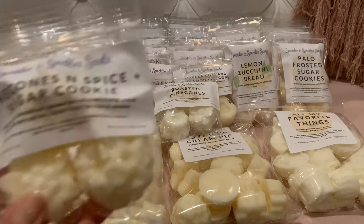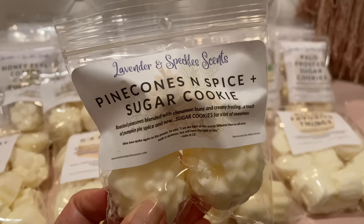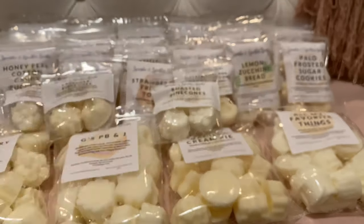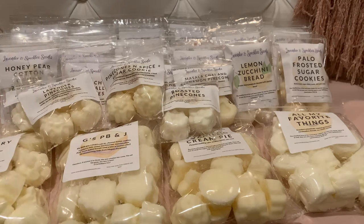Pine Cones and Spice and Sugar Cookie — roasted pine cones blended with cinnamon buns, creamy frosting, a touch of pumpkin pie spice, and sugar cookies for a hint of sweetness. Similar to one of the other ones I got. I really feel like I get the cinnamon buns and pumpkin pie spice in this; the pine cones are just more of an undertone. Good, but definitely heavier on the spice — I feel like this one's going to wait till fall.